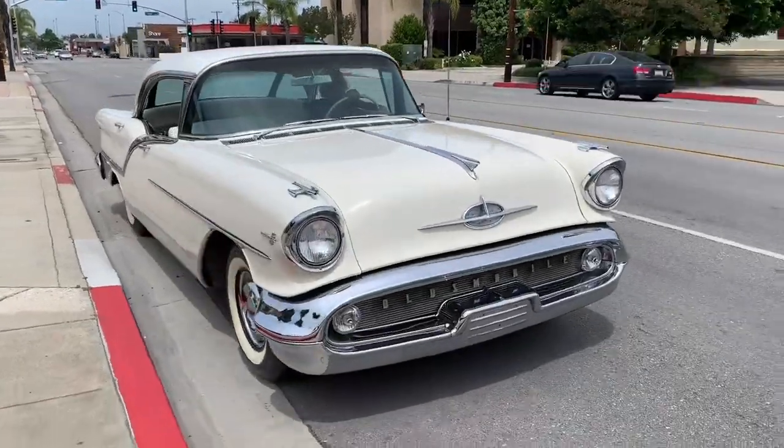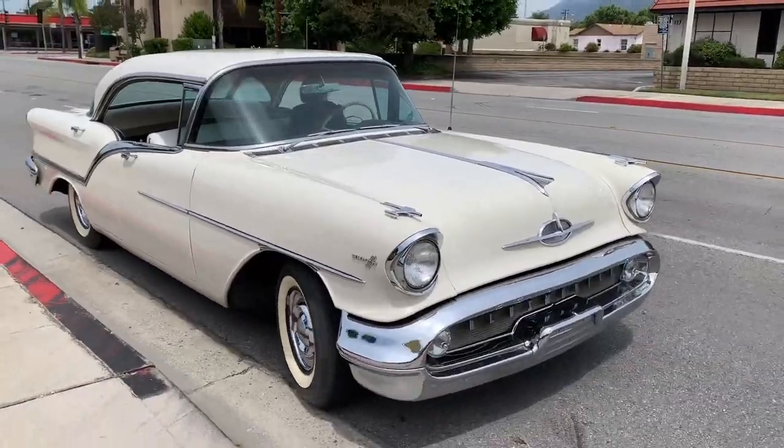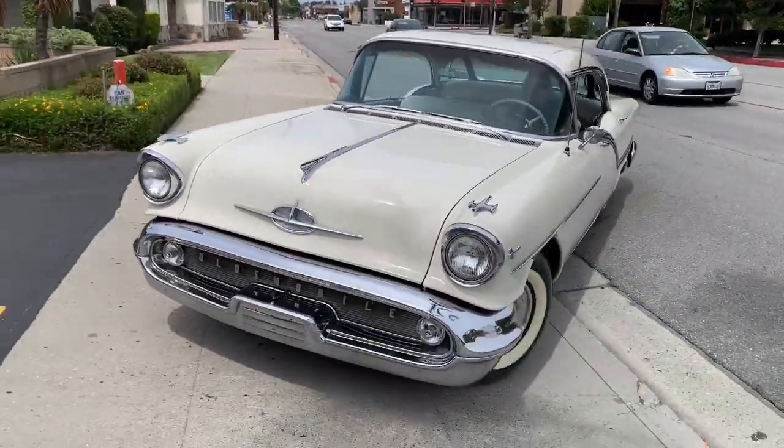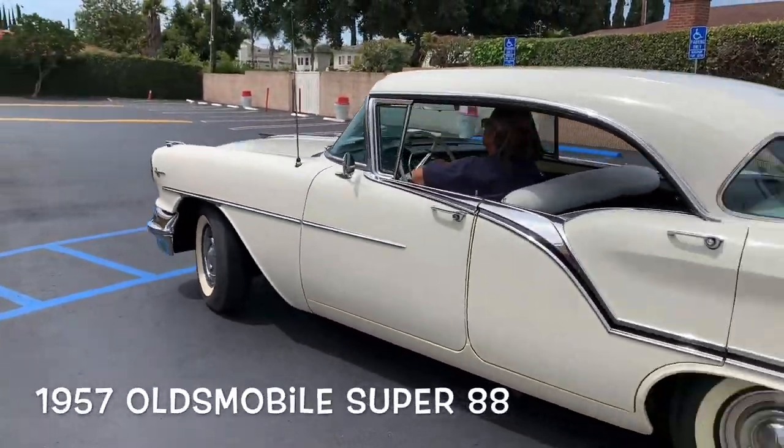How much do we all seriously love 1957 Oldsmobiles? Ladies and gentlemen, the 1957 Oldsmobile Super 88.